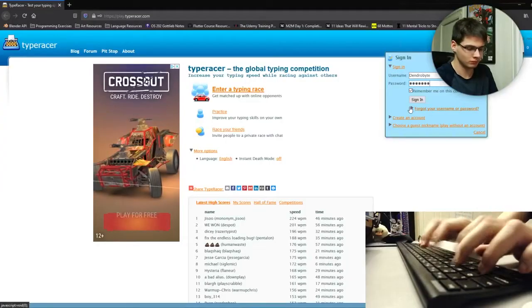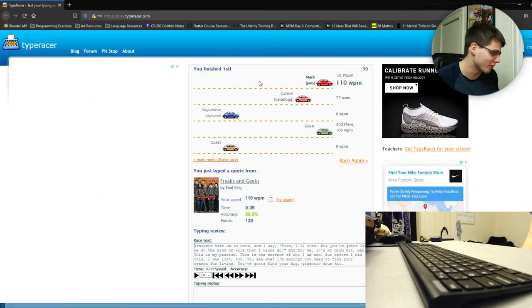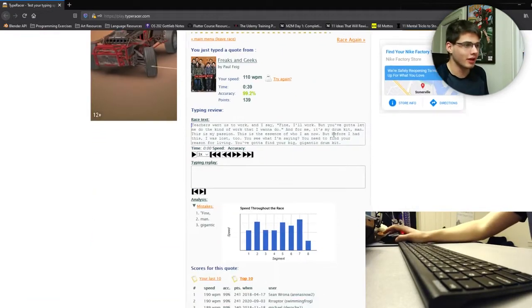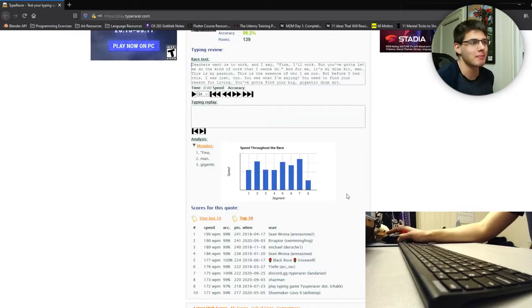Moving on to the next website — hopefully we don't freeze this time — is typeracer.com. You might be asking why this is in the metrics section, mostly because I need to segue into the next section, but also because of the metrics it provides after each race. It's very memory-dependent and I have OBS running — that's unfortunate. The main thing I wanted to point out for metrics in TypeRacer are the mistakes you make and the segments you have over time. MonkeyType does this more in depth, but it's nice to see the different segments you work with.